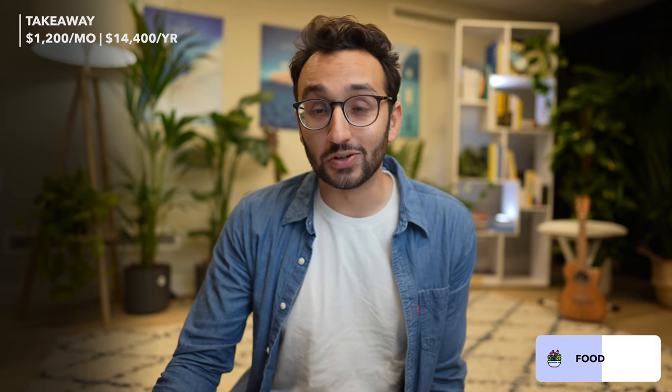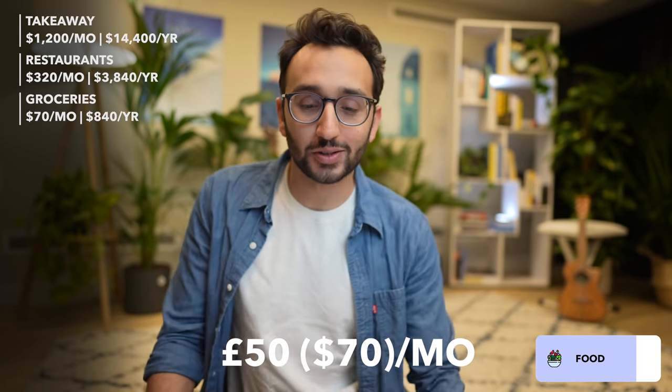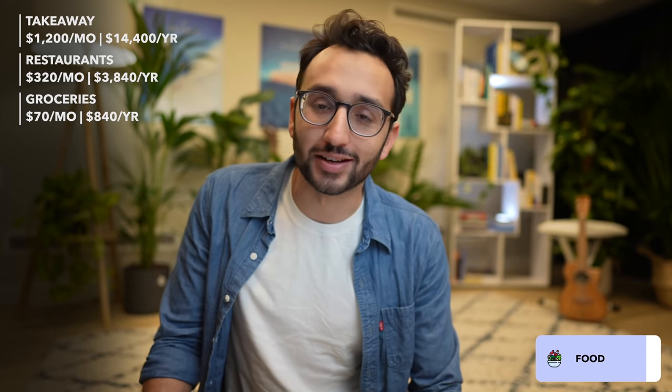I kind of want to get more into cooking — I've been saying that for many years but haven't really gotten into it. Partly I like takeaway because it's just incredibly convenient on Deliveroo, and cooking is a very low priority thing in my life. Maybe 2022 New Year's resolutions will include taking more active effort in cooking. I also go to restaurants around twice a week, spending about $40 each time — $320 per month, $3,840 for the year. Because I spend so much on takeaway and restaurants, I only spend about £50 or $70 a month on groceries, which is $840 per year.